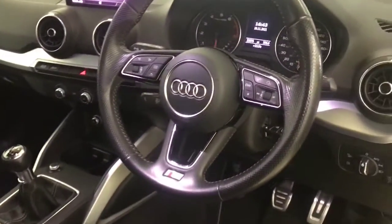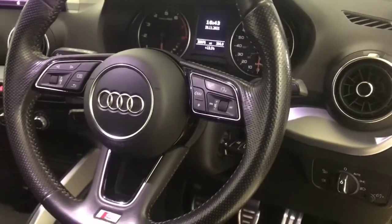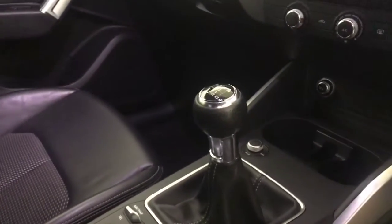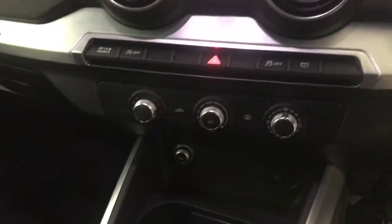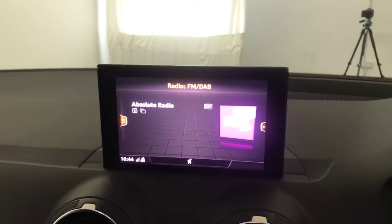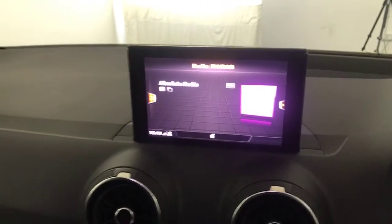Moving around, you've got the really nice multifunctional steering wheel. There's cruise control down there, and you've got volume and voice control as well. It's got auto lights and wipers. You have a six-speed manual gearbox, air conditioning, and this nice multimedia screen with DAB and FM radio, Bluetooth, and trip computers.